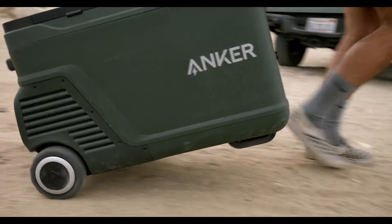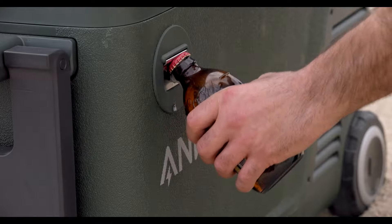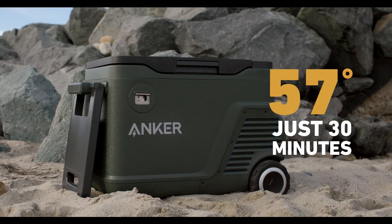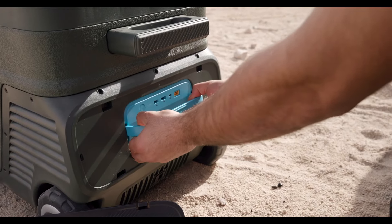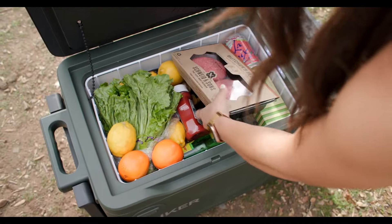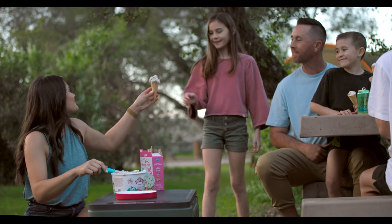It even has a built-in battery with USB ports, so it's like a portable power bank for your phone and other gadgets. They even threw in an extendable table and bottle opener for ultimate campsite convenience. If you're looking for a cooler that keeps your food fresh for days and makes campsite living a breeze, the Anker Everfrost 30 is definitely worth checking out.